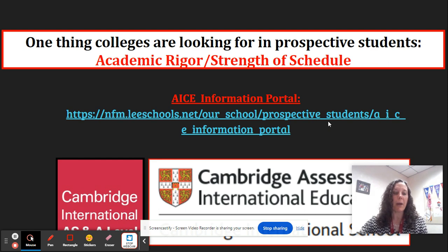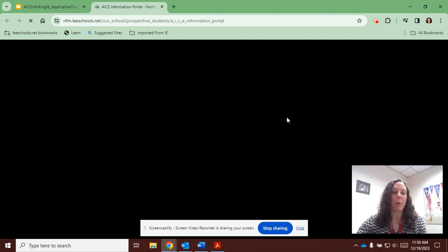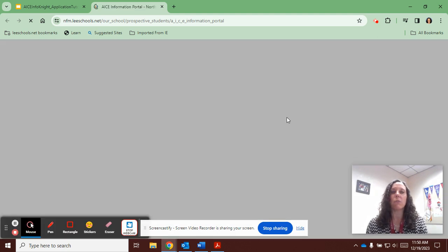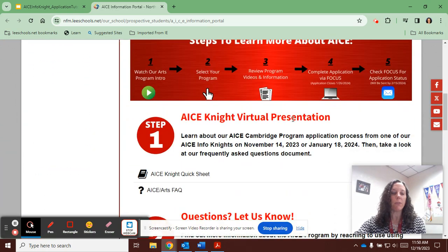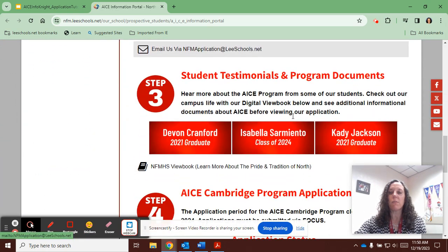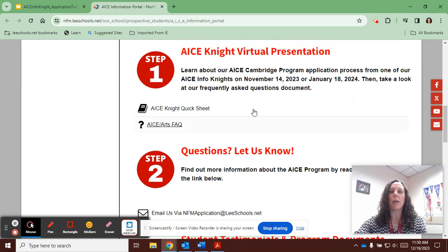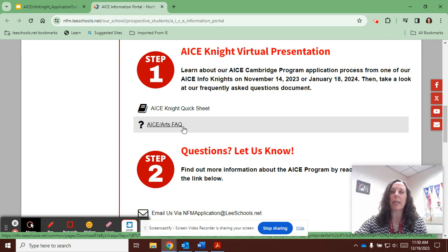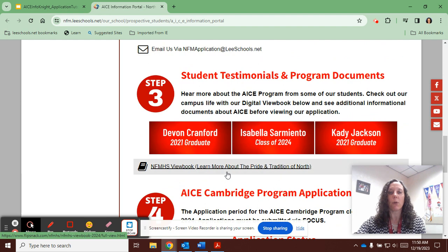You can learn more about the Cambridge ACE program on our website under prospective students within the ACE information portal. Once there, if you scroll down you'll find a brief description of the process and a list of important dates and deadlines. A little bit further up you'll also find our ACE night quick sheet as well as our ACE and Arts Frequently Asked Questions document, and then if you scroll down a little bit further we have several testimonials from some of our current and former ACE students.